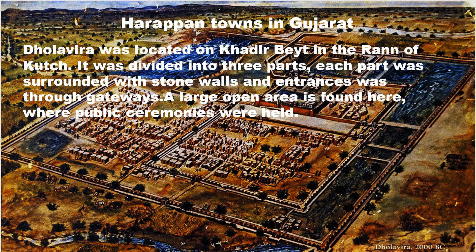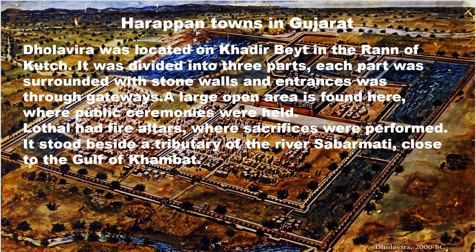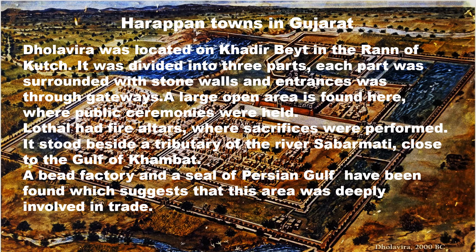Harappan towns in Gujarat were quite famous. Dholavira was located on Khadir Bet in the Rann of Kutch. It was divided into three parts, each surrounded by stone walls with entrances through gateways. A large open area was found there where public ceremonies were held. Another important site is Lothal, which had a fire altar where sacrifices were performed. Lothal stood beside a tributary of the river Sabarmati, close to the Gulf of Khambhat. A bead factory and a seal from the Persian Gulf were found there, suggesting deep involvement in trade.